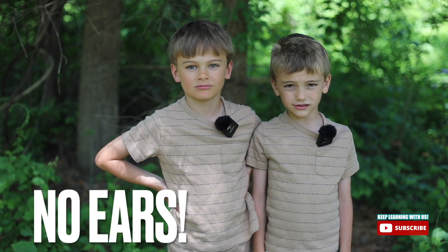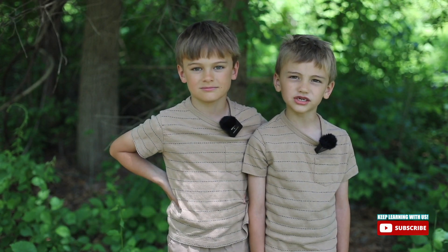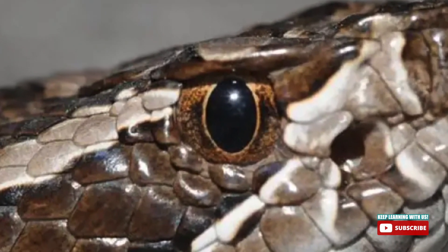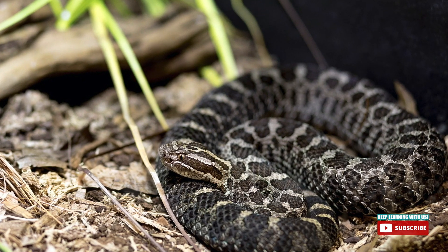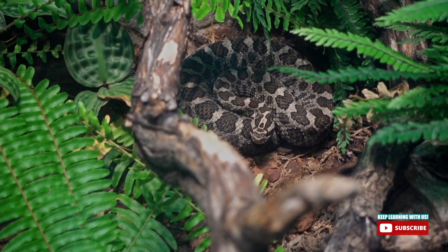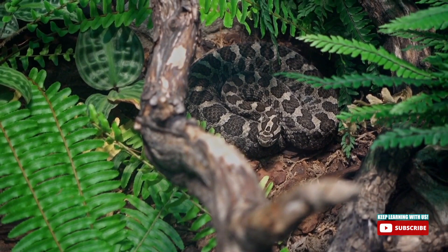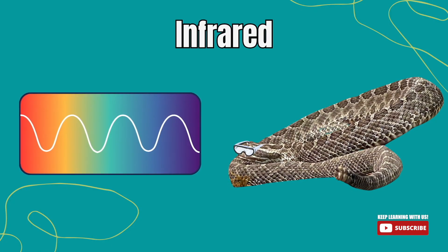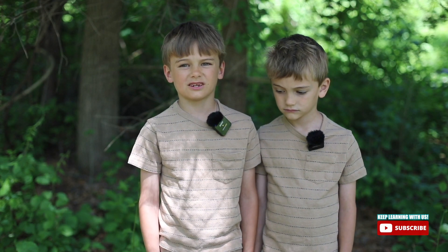Rattlesnakes don't have ears. They can sense movement by vibrations in the ground. Their eyes are great though — they can even see well when it's dark. Rattlesnake heads have a hollow spot between the eyes and the nostrils called a pit. The pit allows rattlesnakes to sense heat, so they can detect the heat of their prey even at night. They can detect temperature differences from yards away — it's kind of like night vision goggles that allows the snakes to see the infrared spectrum, which is a spectrum of heat that we can't see as humans.